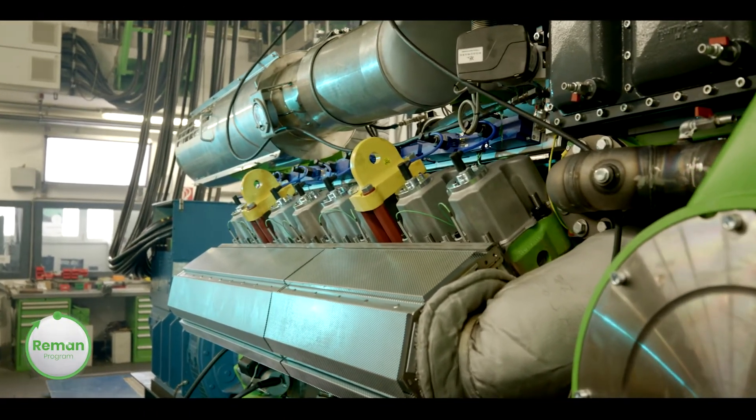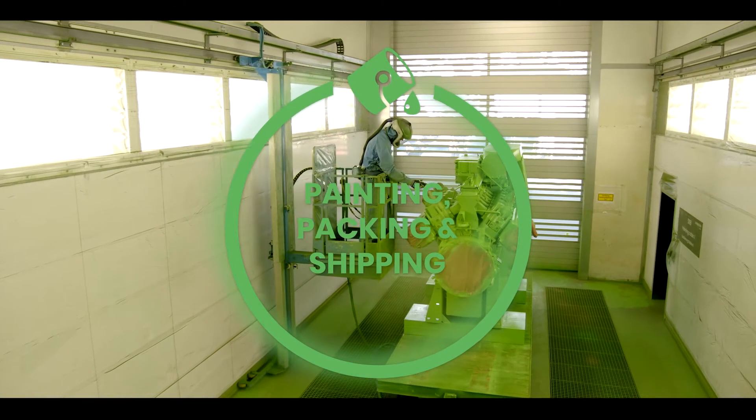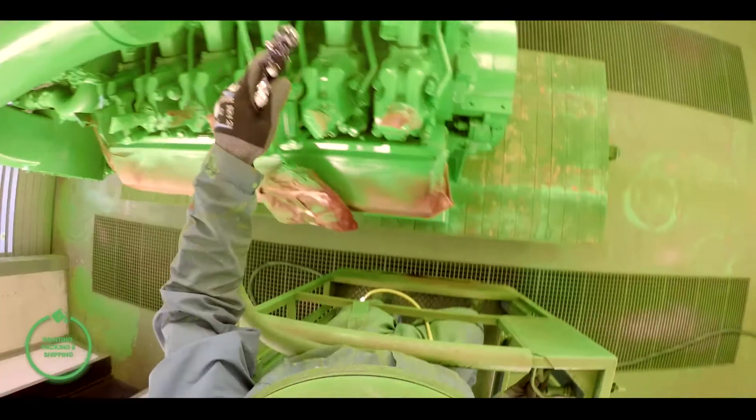With Innio's optional exchange program, you can significantly increase your plant's availability. We supply you with re-up engines or re-up parts before you return your used ones to us.